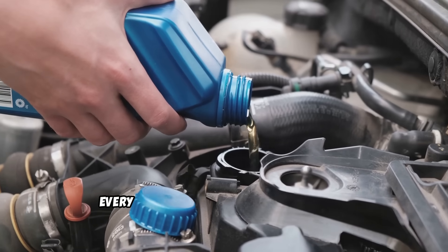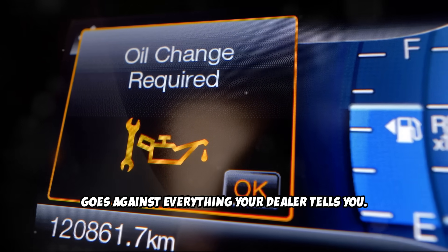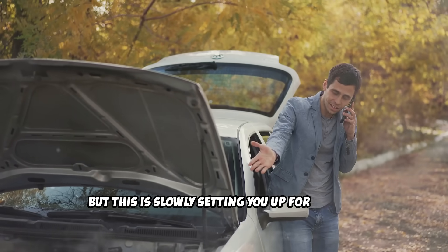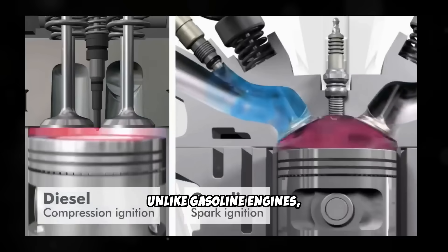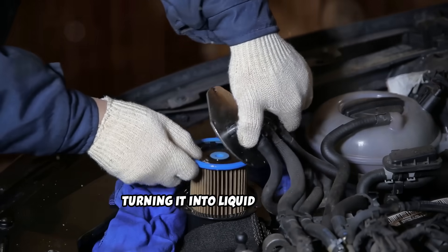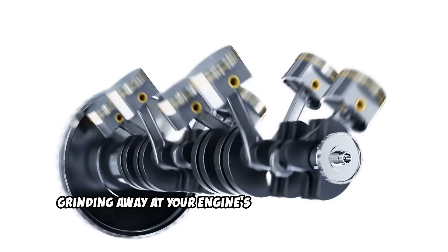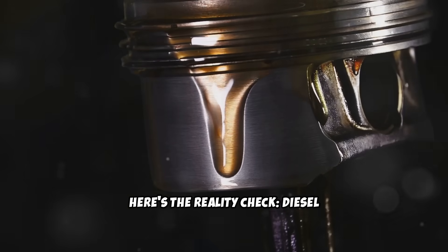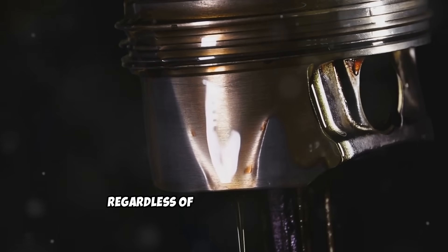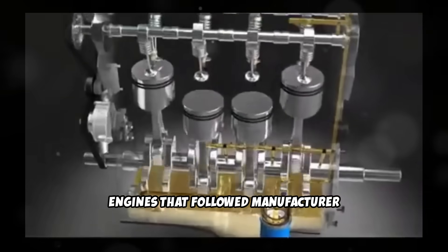Habit number 4: Change engine oil every 5,000 to 6,500 miles. Here's the most controversial habit that goes against everything your dealer tells you. Modern diesel manufacturers claim 10,000 to 15,000 mile oil change intervals, but this is slowly setting you up for failure. Unlike gasoline engines, diesel engines produce soot as a normal byproduct of combustion. This soot mixes with your oil, turning it into liquid sandpaper. Even with the best filtration systems, soot particles accumulate and start grinding away at your engine's internal components. Diesel mechanics who see engines daily recommend 6,500 miles maximum for oil changes, regardless of what your manual says — because they're the ones rebuilding engines that followed manufacturer intervals religiously.